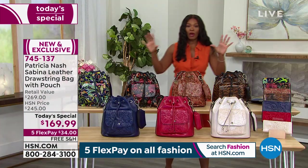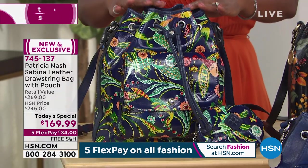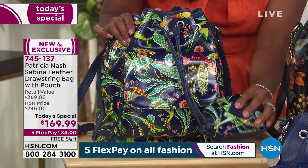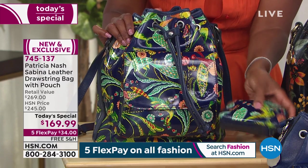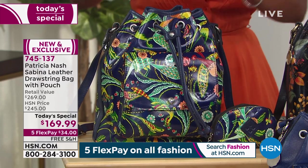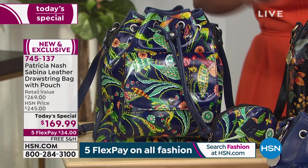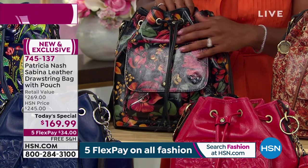We also have some amazing prints. Starting with this one — the blue birds of paradise, just stunning. Look at this and the pouch that comes right along with it. You've got that beautiful print front and back. That's the blue birds of paradise. The next one is the tropical escape — maybe you do want to make a tropical escape.